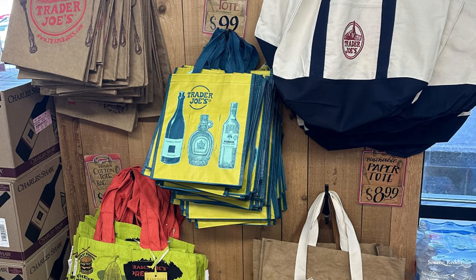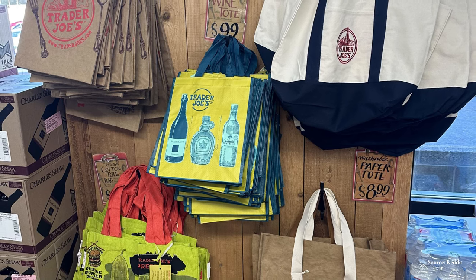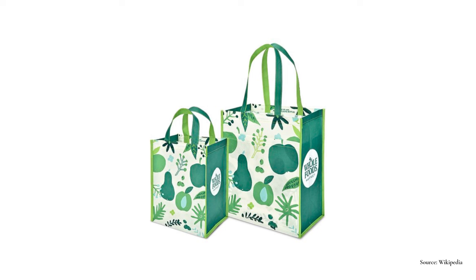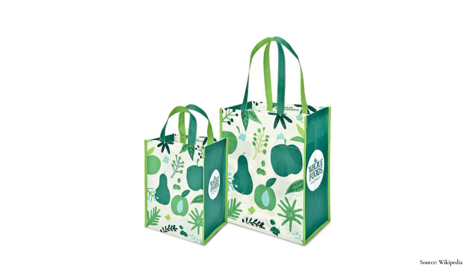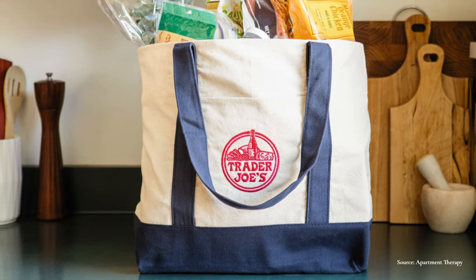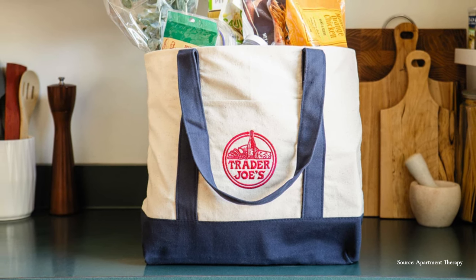As shifts in climate become more apparent, so do the impacts of single-use bags on the environment. Today the tote bag is being utilized as a way to help combat those impacts. Reusable bags are being offered now at all major grocery stores in many different sizes and shapes. In major cities like Chicago, we now pay a seven-cent tax for every single-use bag. So bringing your tote bag for groceries will not only help with the environmental impacts, but it'll also save you some cash.